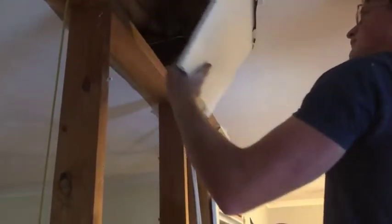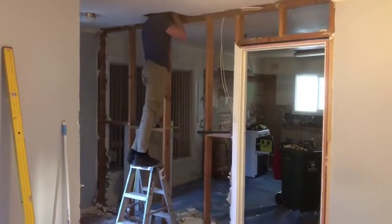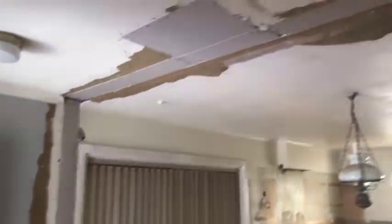He cut more of a hole, poked his head up, and it turns out she was all fine — we didn't need a hanging beam. So thank you very much Nathan. Once we knew we were all good with the walls, it was time to get everything plastered up.